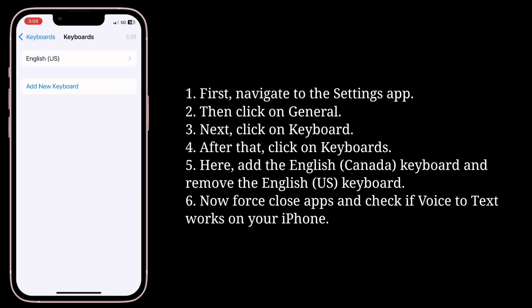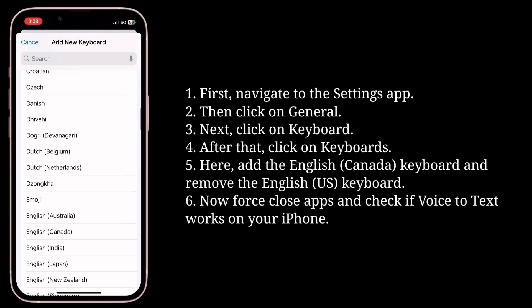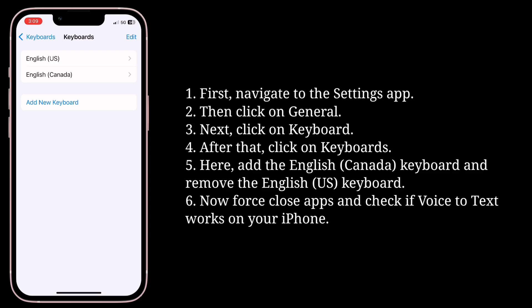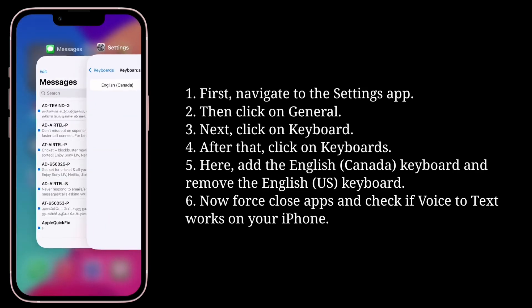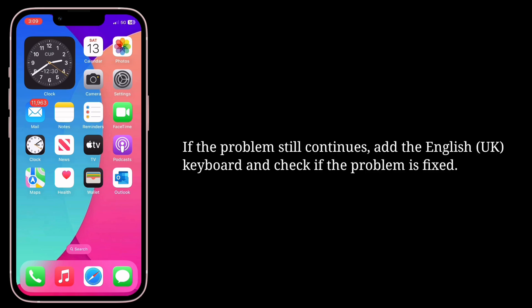Here, add the English Canada keyboard and remove the English US keyboard. Now force close apps and check if voice-to-text works on your iPhone. If the problem still continues, add the English UK keyboard and check if the problem is fixed.